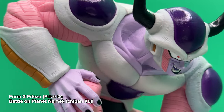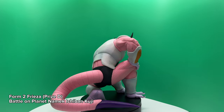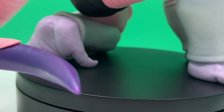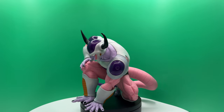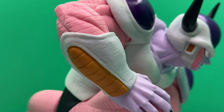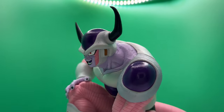Next up, another Frieza figure from the Battle of Planet Namek set — this one being Form 2 Frieza. This was my highest anticipated figure from the set, and for me it doesn't disappoint. I love all the details in the sculpt, especially all the texture work on the white parts of his skin and even some of the bent areas of his feet. The only real complaints are that there isn't any shading on the pink areas of the skin, and that the purple bulb areas on his head and shoulders are inconsistent with other Frieza figures — some have a smooth glossy finish while this one has a lot of texture. Also, mine came with one bent horn, which hopefully a heat gun will fix.